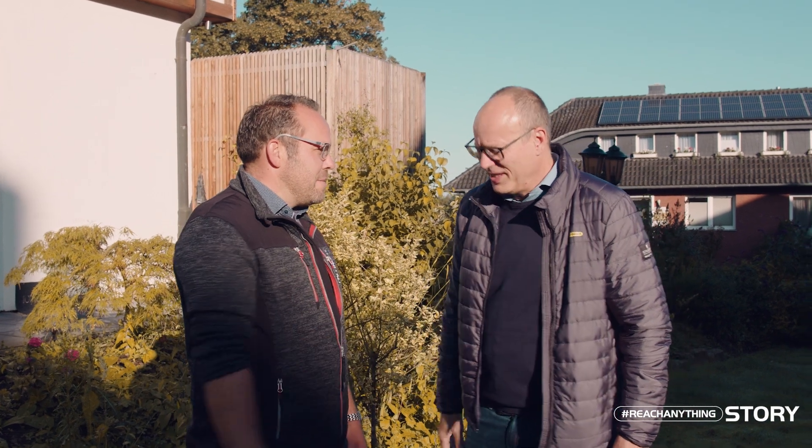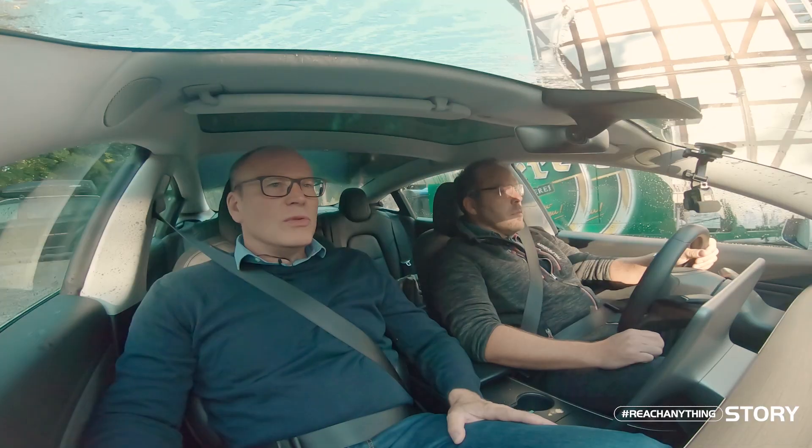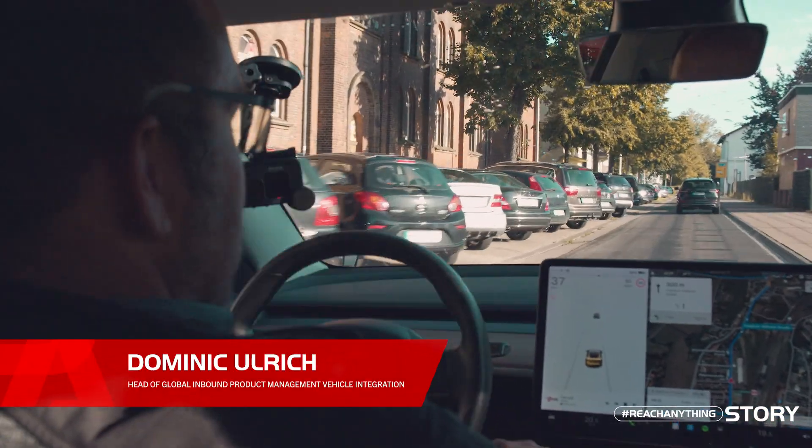Good morning, Dominic. Morning, Frank. How are you? I'm fine. So, what are we doing today? I have a surprise for you. I'm going crazy with excitement here. Where exactly are we driving to now? We're driving to Mindun, where we're going to look at a platform.